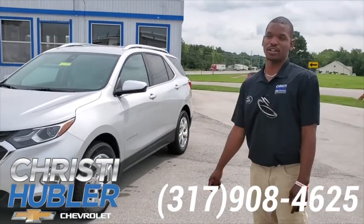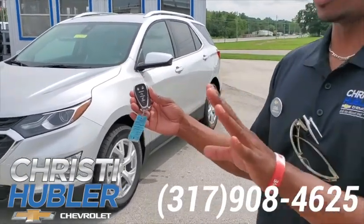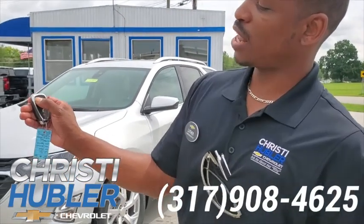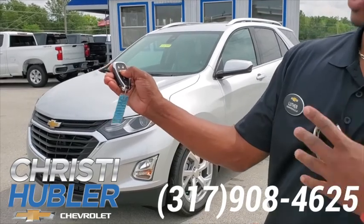Another thing I like about it is the color silver. Another key feature for those cold winter days — if you're like me and you don't like to go out in the snow — press the lock button twice, hold the remote start, and she starts right up for you.